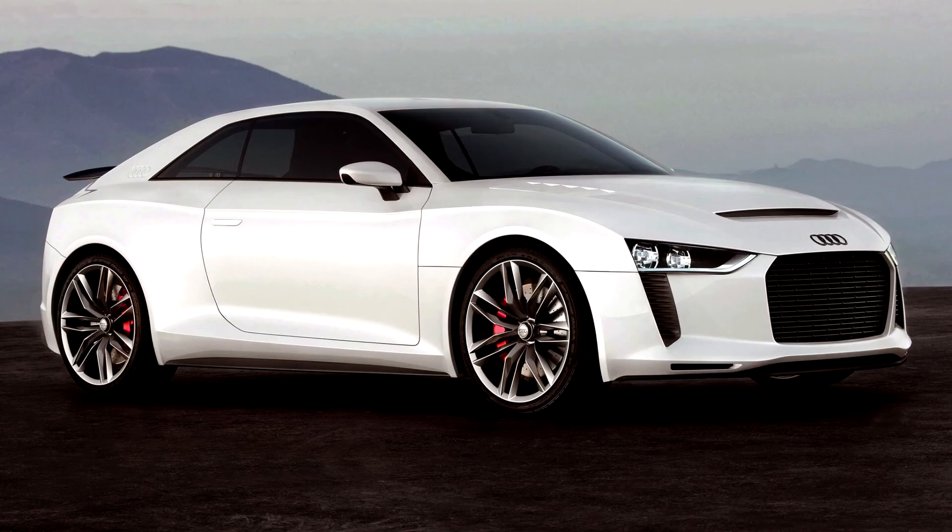The main interior colours are beige and black, with silver trim here and there. There are two racing-style bucket seats in the car, with the rest of the rear interior space used for cargo.